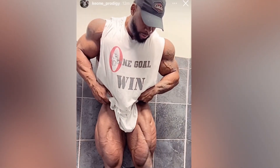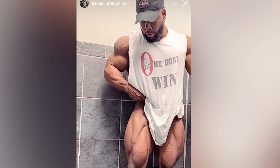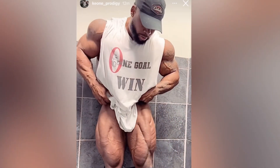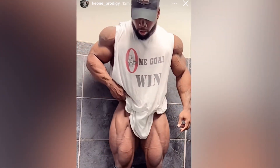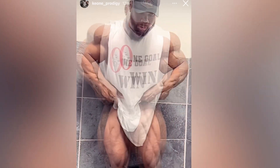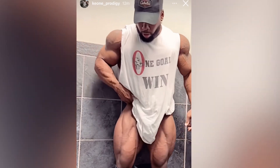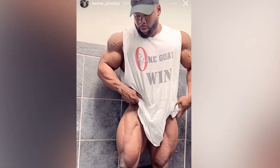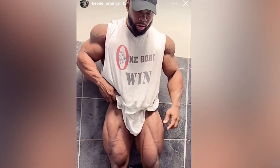Switching over to 212, we have a recent update from Keone Pearson. At about four weeks out from this year's Olympia, Keone has deep separation and also some good striations, but will this be enough to land him in the top three or top four? I'm pretty sure Keone is going to bring his best to the stage, but in the 212 division — which has some of the most conditioned guys in bodybuilding — deep separation and striated glutes aren't enough. 212 literally comes down to who has the most conditioning from head to toe.